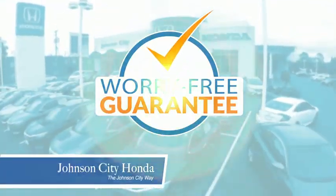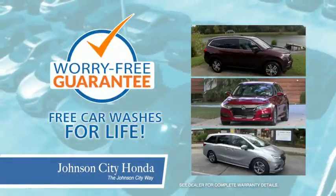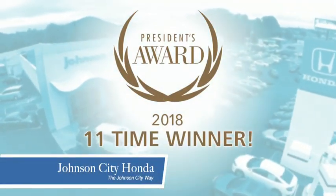Plus all our vehicles come with our worry-free guarantee at no additional charge and car washes for life. There's a reason Johnson City Honda is the area's only 11-time President's Award winner.